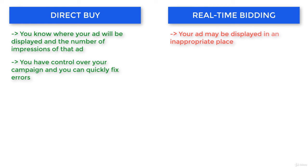With real-time bidding, sometimes your ad is shown in a place that is not suitable for your brand, like a politics website or erotic website. Even though you have some blocking options, they don't work in 100% of cases.